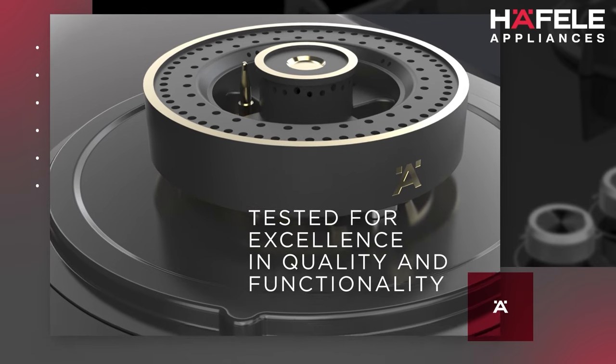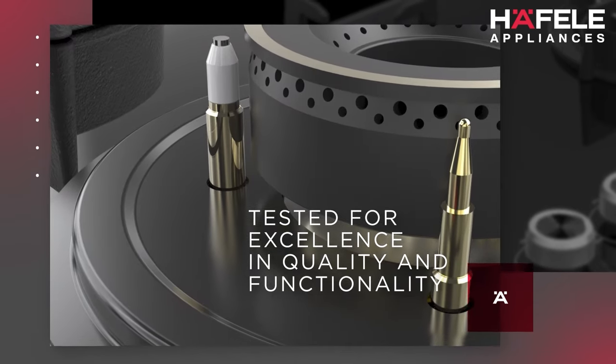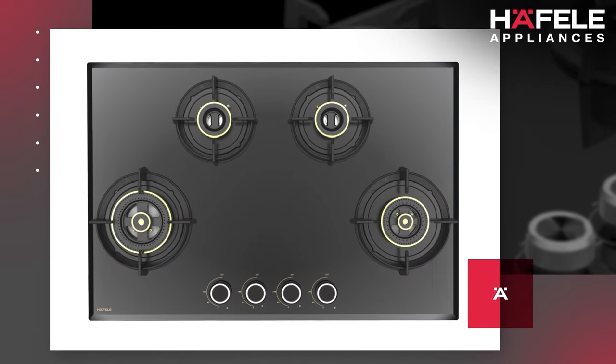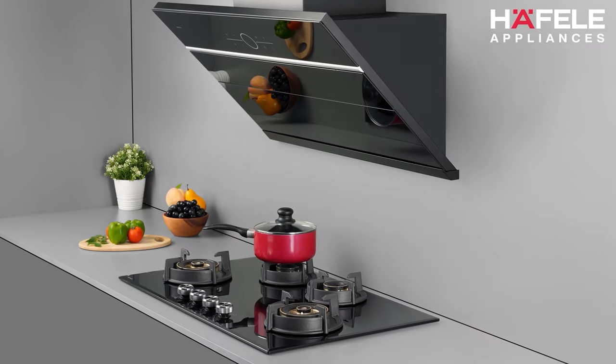Tested under extreme conditions, these hobs deliver the trademarked Haefele excellence in quality and functionality. It's time to explore the many facets of this cutting-edge innovation that inspires the inner culinary enthusiast in you.